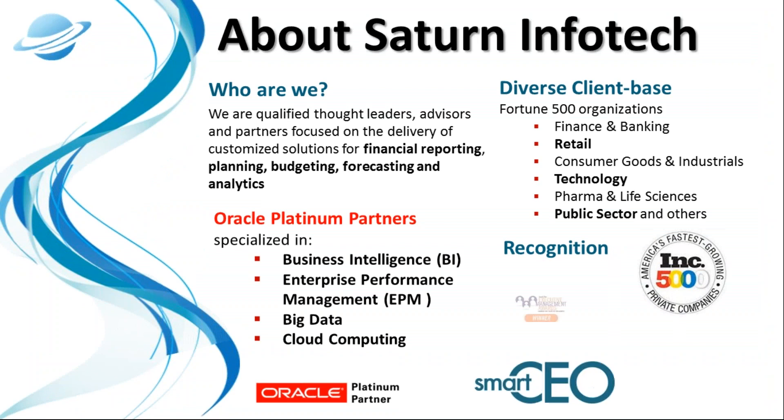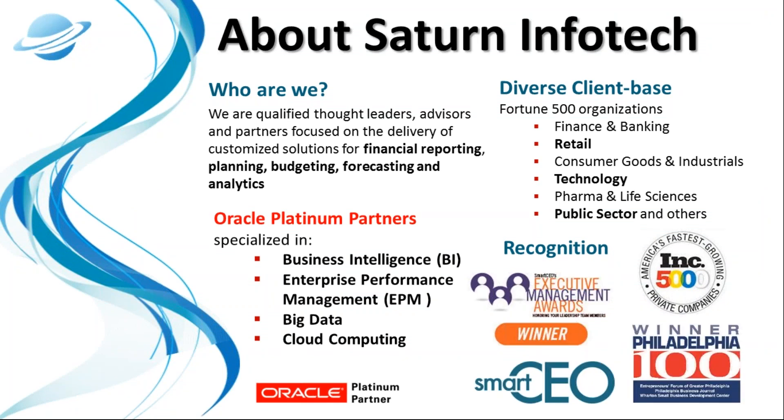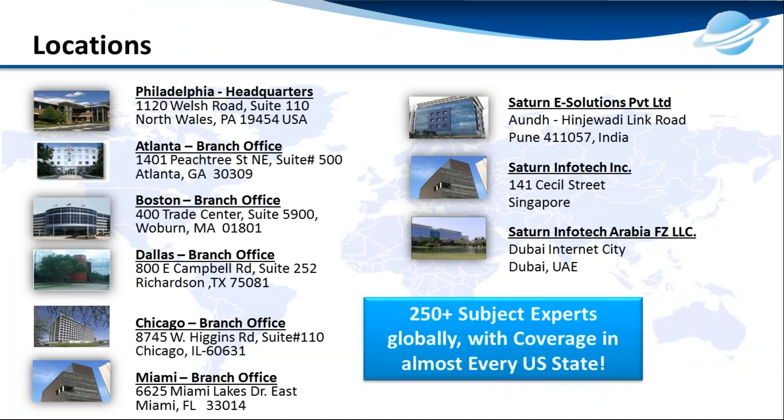Saturn is a BI, EPM, big data, and cloud specialized Oracle Platinum partner. We're made up of client advisors, solution architects, and Hyperion certified specialists. Our clients range from mid-market to Fortune 500 companies of all trades. Saturn has been recognized as one of the fastest growing companies in America by Inc. 500 magazine.